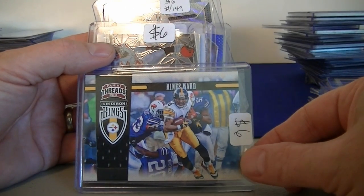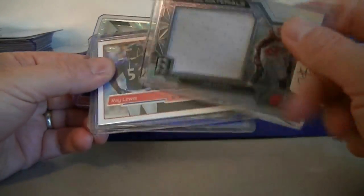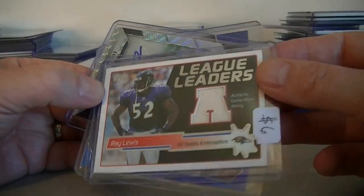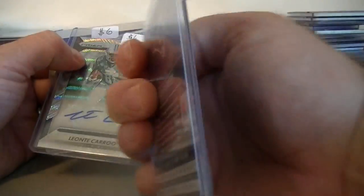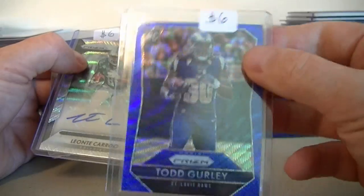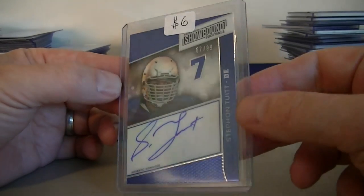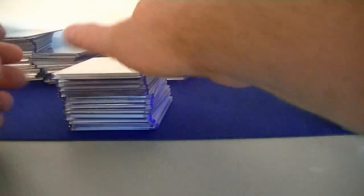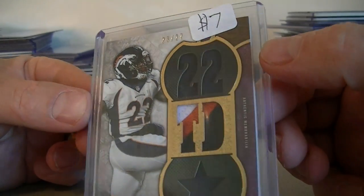We got a Hines Ward jersey out of Panini Threads 2011 for $6.00. Joe Haden jumbo jersey from Spectra for $6.00, numbered to 99. We got a Ray Lewis League Leaders jersey from Topps for $6.00. We got a Blue Wave Refractor Rookie Prism of Todd Gurley for $6.00, numbered to 150. We got a Gurley Rookie Autograph, Silver Wave, $6.00, numbered to 149. We got a Steven Tuitt Autograph from Press Pass Showbound Football numbered to 99 — nice on-card auto. We got this Triple Threads CJ Anderson, nice three-color patch numbered to 27, that's $7.00.